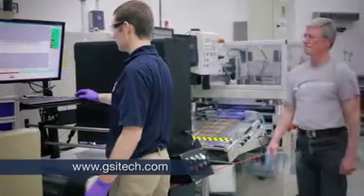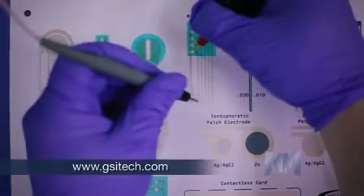GSI Technologies achieves superior quality by employing real-time SPC systems, in-line vision inspection, and extensive quality management systems across its manufacturing operations.